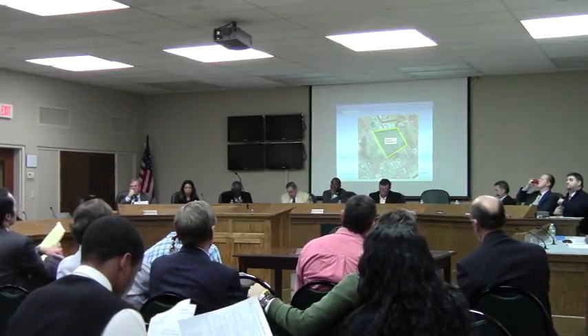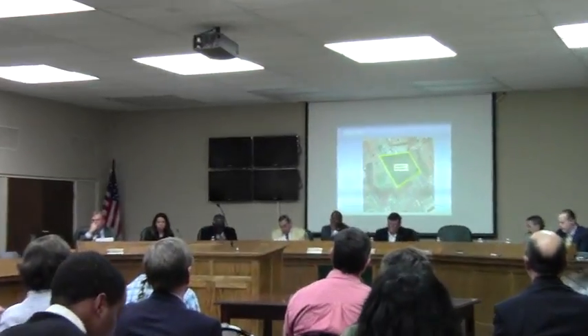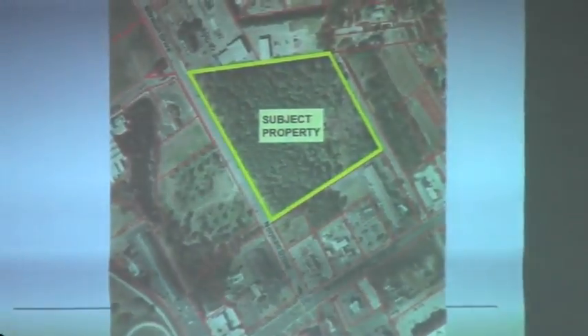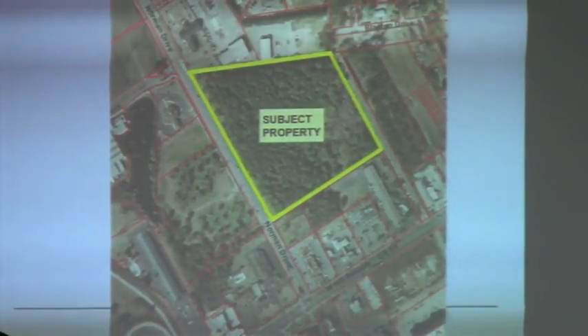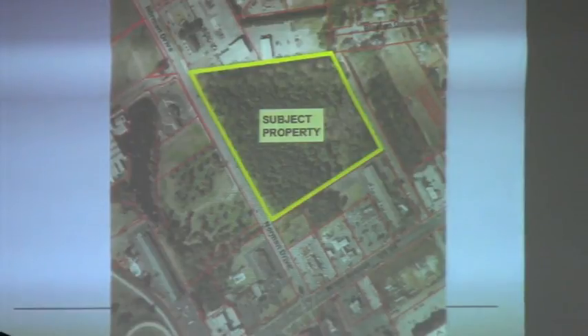We also have the aerial. This is a forested area, which is becoming unusual along Norman Drive. It is really the last major piece of property that has not been cleared, although it is starting to be cleared now.